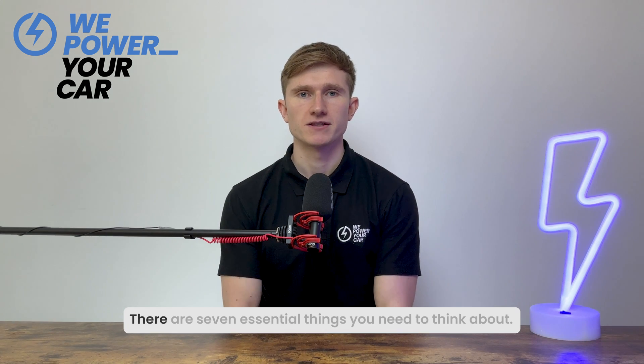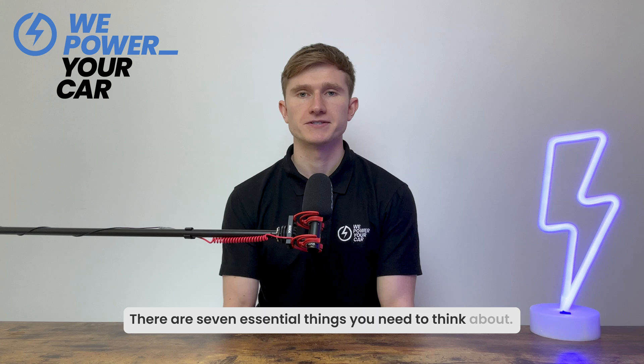Are you considering investing in a home EV charger? Electric vehicles are the future and having a home charger offers many benefits. But before you make your decision, there are seven essential things you need to think about.